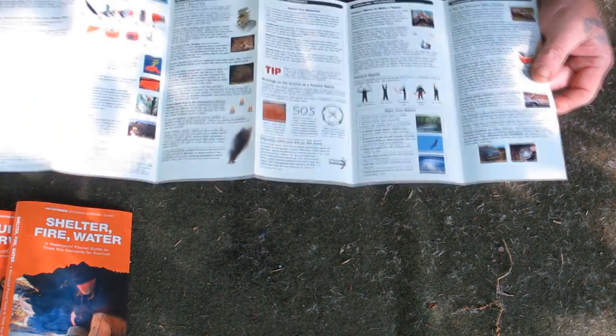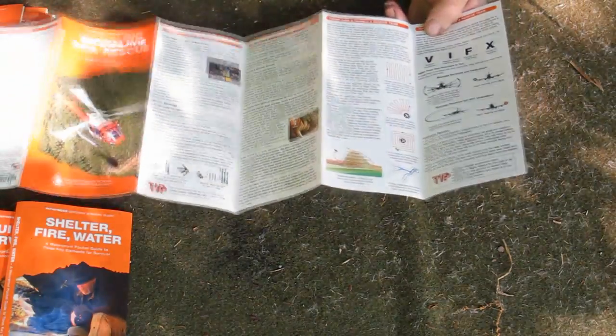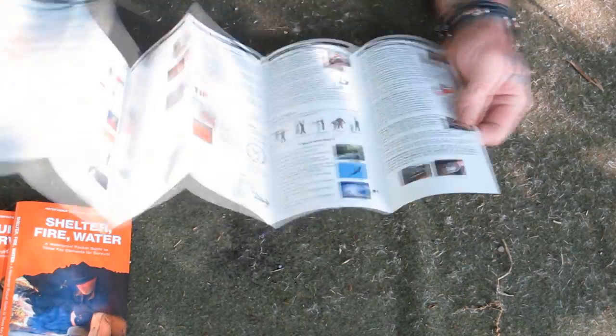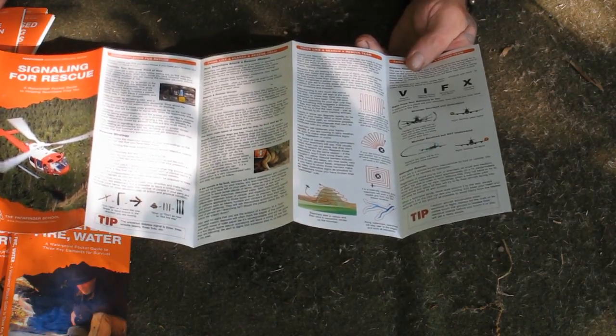Signaling for Rescue talks about different things you can carry in your kit to signal for rescue and different ways of doing that. It also covers how to improvise signaling from things you might have with you. This guide goes through all the different ways of signaling for rescue — what you carry in your kit, what you can improvise on the spot, how to set up different types of signal devices, signs from aircraft and signs to aircraft, along with basic essential kit items for signaling in an emergency.